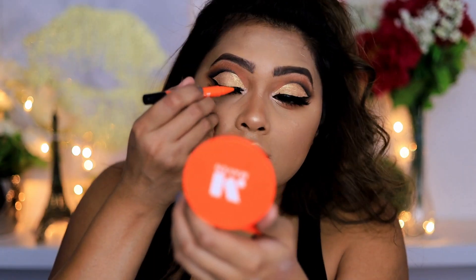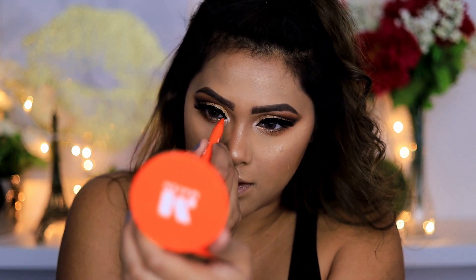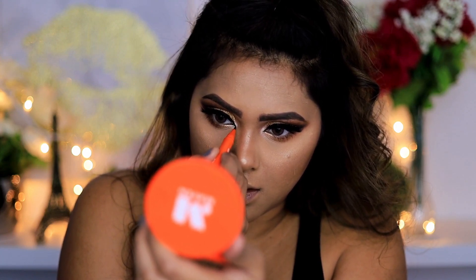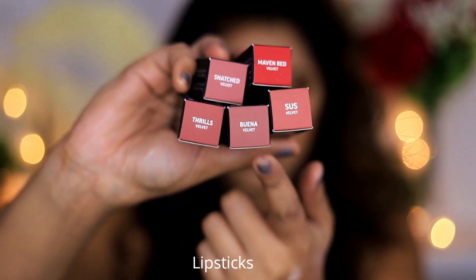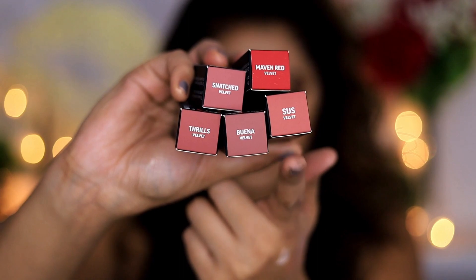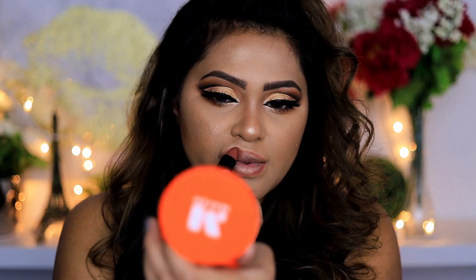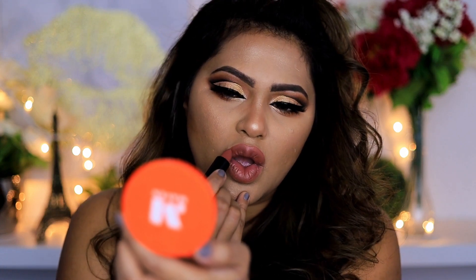I'm going over my liner with a little more eyeliner to make my eyes more prominent — darker, deeper, and bolder. I'm also sharpening up my inner corners. Now it's time for lipstick. There are five colors; the two I'm using are called Sus and Thrills. One is a little darker for the outer border of my lips, and the lighter one goes on the inner part of my lips.